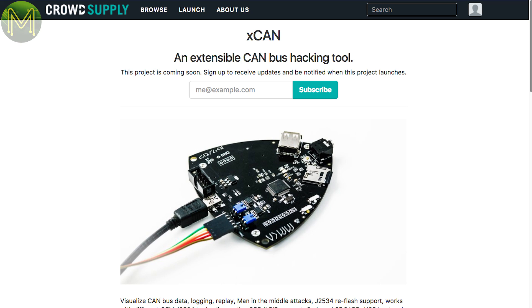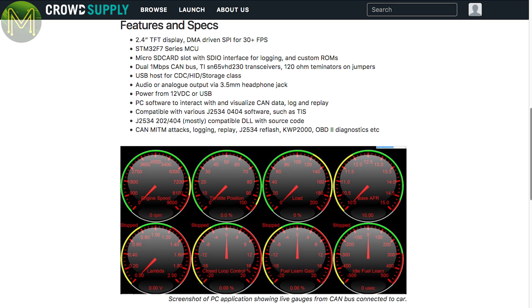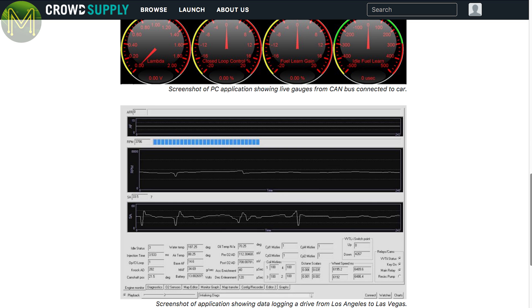There's also a couple of interesting things on CrowdSupply in pre-launch. The XCAN is another vehicle CAN bus board, but this one is aimed at hackers. They claim it'll be able to log and replay CAN bus data, perform man-in-the-middle attacks, reflash ECUs and support PID diagnostic decoding. It runs off the STM32F7 MCU and also has an SD slot, USB, audio jack, 2.4-inch TFT display and dual CAN bus transceivers.